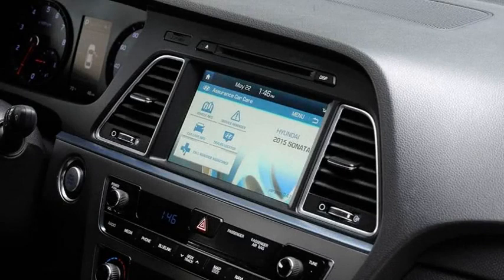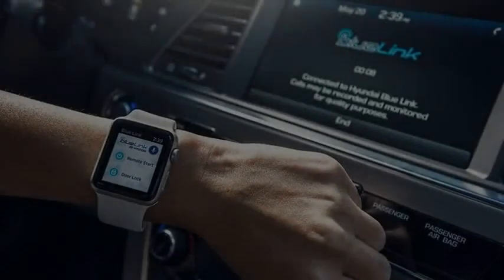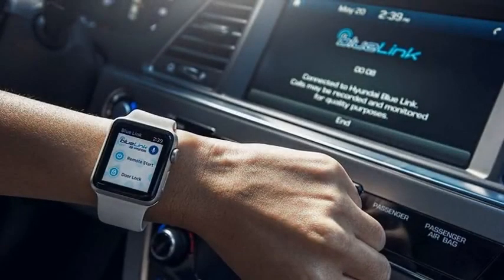The three packages are Connected Care, Remote, and Guidance. Among the included features are Automatic Collision Notification, a Monthly Vehicle Health Report, Remote Lock and Unlock, Stolen Vehicle Recovery Assistance, and Remote Start with Climate Control.